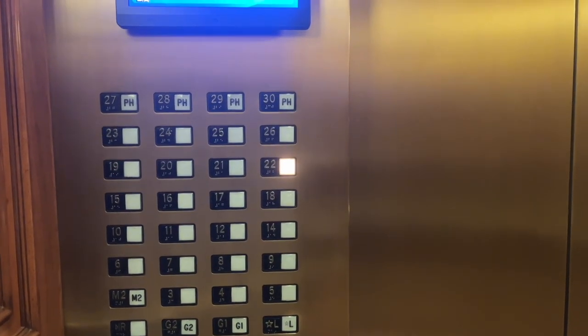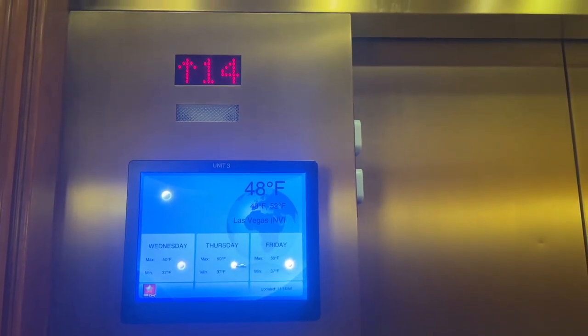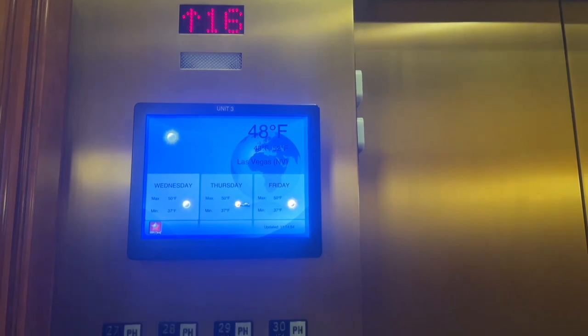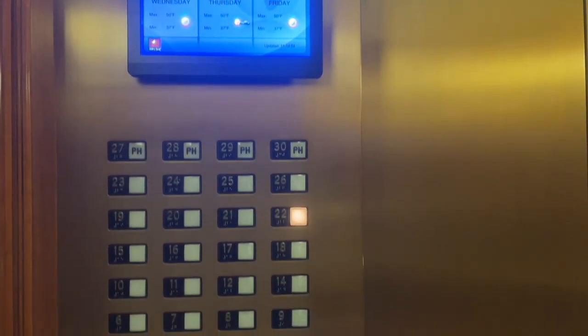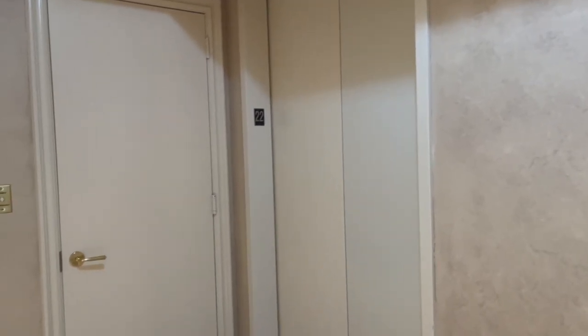Check out this really cute little area that you can hang out in if you're a member. Let's go see inside. So as soon as we get off the elevators, you have your own floor — Level 22.